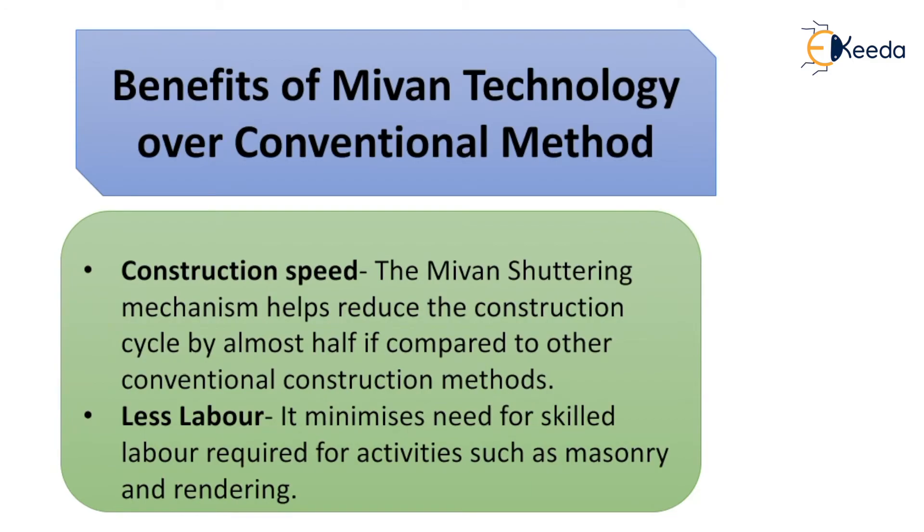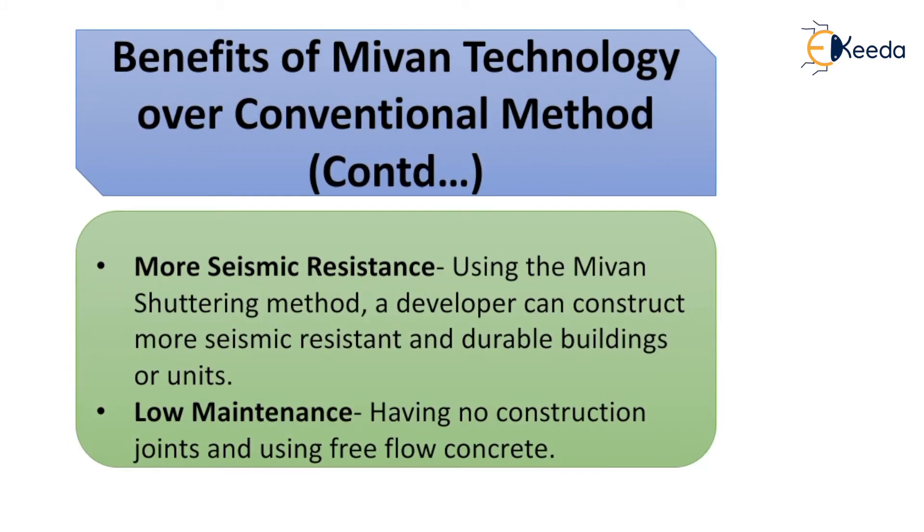Now we will see the benefits of Mivan Technology over the conventional method. Construction speed: Mivan shuttering helps reduce the construction cycle by almost half. Less labour: it minimizes the need for skilled labour required for activities such as masonry and rendering. More seismic resistance: using Mivan shuttering, a developer can construct more seismic-resistant and durable buildings. Low maintenance: having no or low construction joints and using free-flow concrete gives the structure low maintenance.